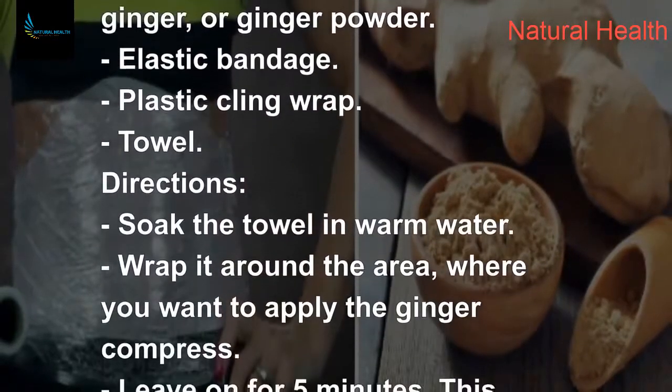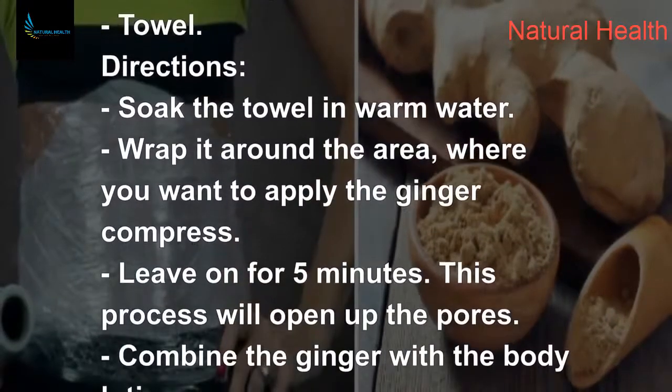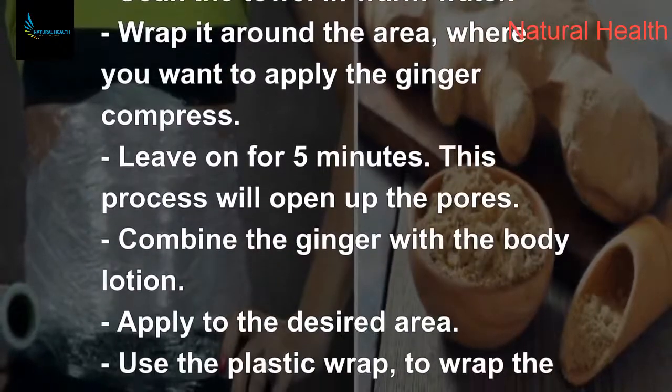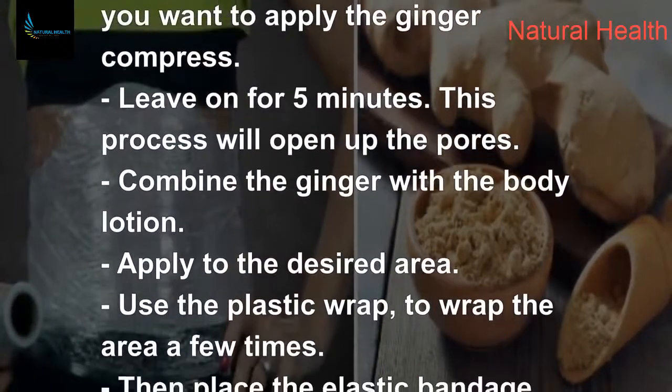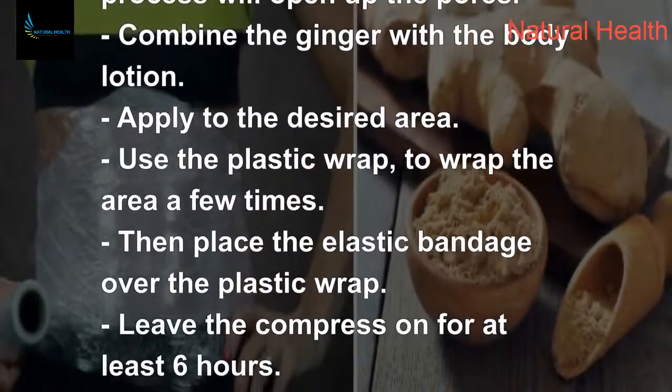Directions: soak the towel in warm water and wrap it around the area where you want to apply the ginger compress. Leave it on for five minutes — this process will open up the pores. Then combine the ginger with the body lotion and apply it to the desired area.